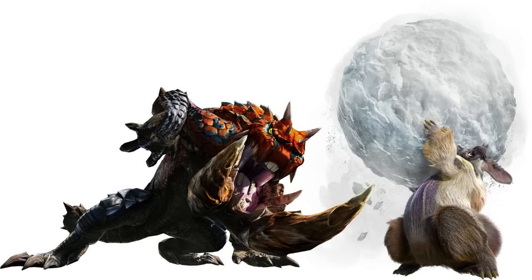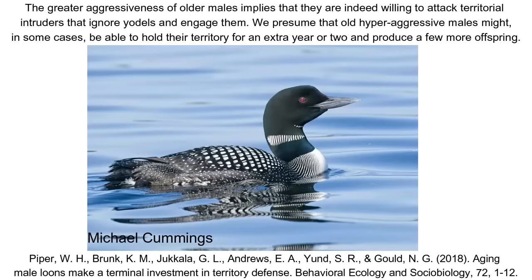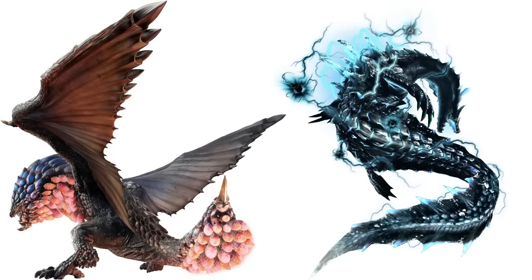In animals, there's a behaviour known as Terminal Investment, when adults — and typically males — approaching or in senescence double down on assorted behaviours to try and get a final boost of reproductive output. In some species, this can often manifest as riskier behaviours, or even increased aggression or territoriality, and so it may fit that a lot of deviants and variants could be older specimens, or can be interpreted as such through their increased size and large or damaged ornaments. Terminal Investment can also cause territory shifts too, with male loons relocating to less productive areas they guard fiercely to try and recoup some success. This could be an alternate explanation for individuals like Seething Bazelgeuse and Abyssal Lagiacrus.